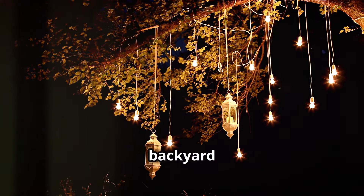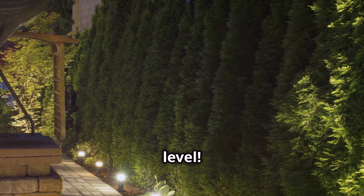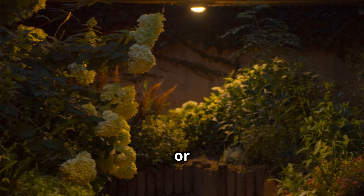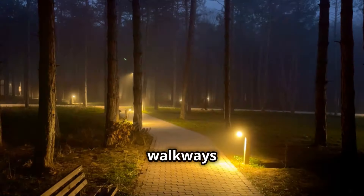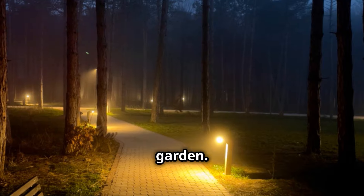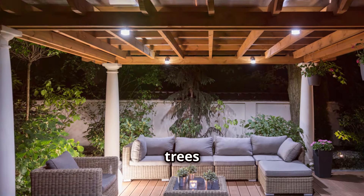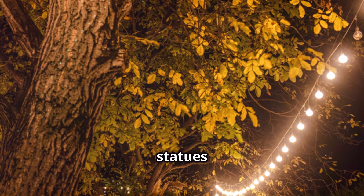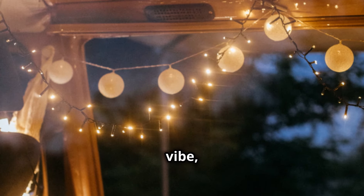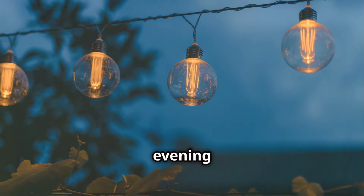This is why you need backyard lighting hacks — let's take your outdoor space to the next level. First up, pathway lights: solar-powered or low-voltage lights along walkways not only light the way but add a charming touch to your garden. Next, accent lighting: use spotlights to highlight trees or garden statues and create dramatic shadows. For a cozy vibe, hang string lights over seating areas — perfect for evening gatherings.